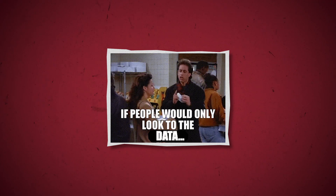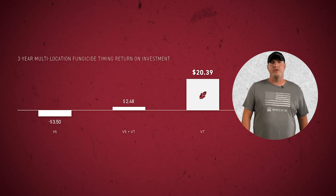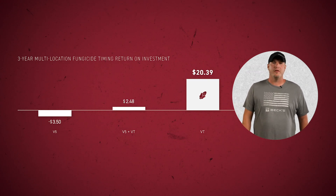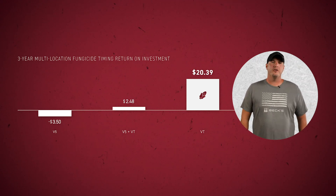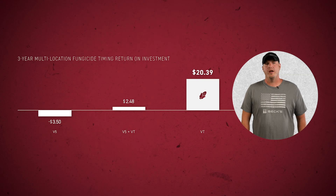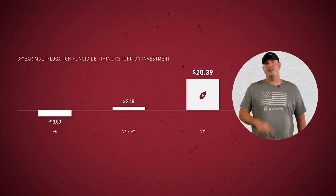These studies look at various application timings and how they impact disease control, plant health, and overall yields. We have multi-year, multi-location PFR proven fungicide timing data on both corn and soybeans, and the data really speaks for itself. When looking at corn, our PFR data has consistently shown that the most profitable fungicide application timing is the VT/R1 growth stage. The three-year average yield increase of 11.6 bushels per acre and an ROI average of $20 per acre — this is definitely the stage you want to target.